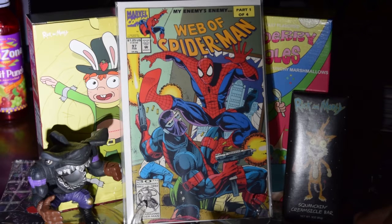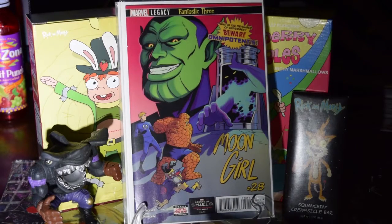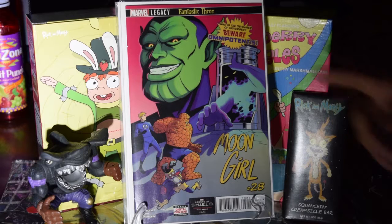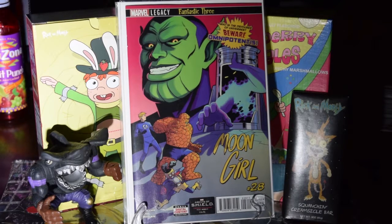Alright, scoop this up — Moon Girl number twenty-eight, first appearance of whatever that character's name is. Not even gonna try to say it. Another one — this is actually the last one.